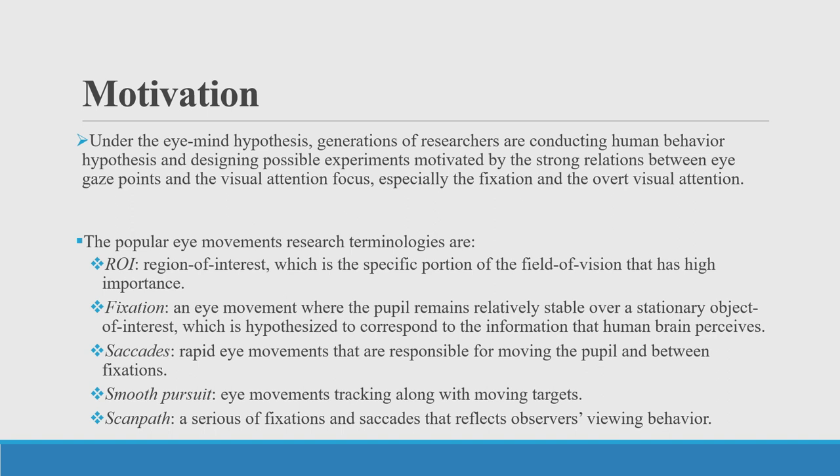There are some popular research terminologies that psychology colleagues are investigating. ROI, short for region of interest, is the specific portion of the field of vision that has higher importance. Fixation is a kind of eye movement when the pupil remains relatively stable over a stationary object of interest. Saccade is a kind of rapid eye movement that links between fixations. Smooth pursuit means eye movements tracking along with moving objects. And the scan path is a series of fixations and saccades that reflects observers' viewing behavior.